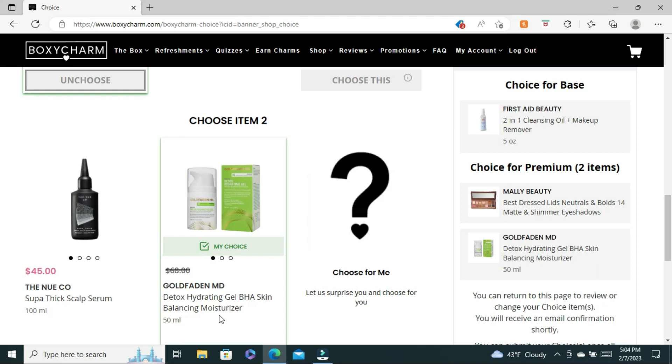So I chose the Detox Hydrating Gel BHA Skin Balancing Moisturizer from Golden Fading MD. Was I happy with BoxyCharm's choices altogether? No. I feel like there were too many skincare or hair care choices this month. I would at least like to see an eyeshadow choice or maybe a foundation for the base box. For Premium we did get an eyeshadow choice, so I can't be mad at that. But I would have preferred one of the skincare items to be maybe a blush, a lip gloss, or a lip product — or even an eye patch, or a hair tool to choose from. Overall, not very excited about these choices, but the eyeshadow palette I am excited about.